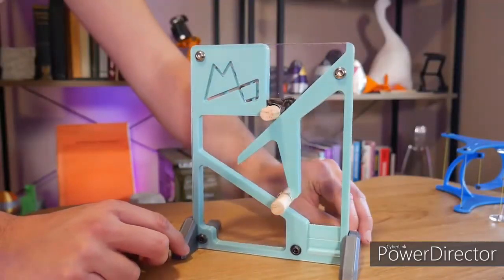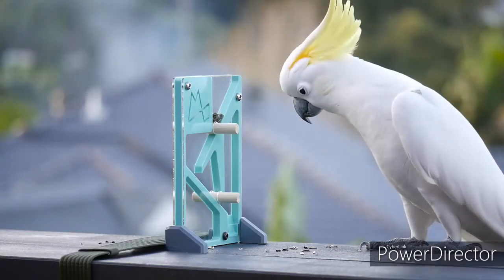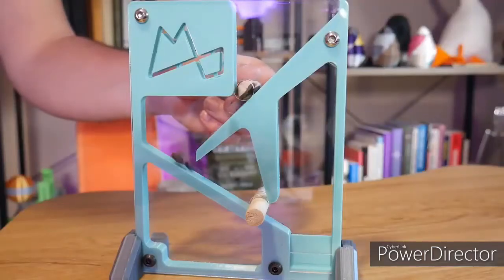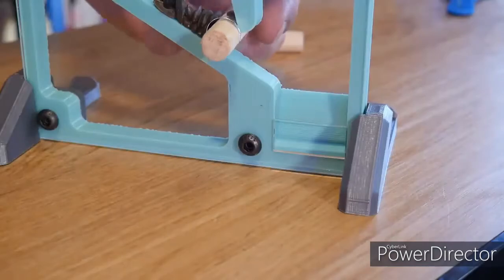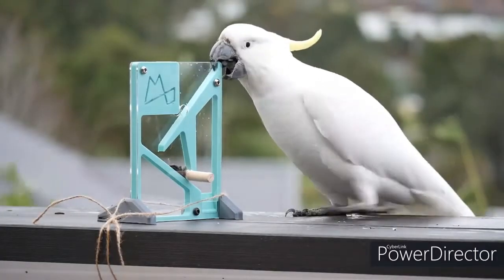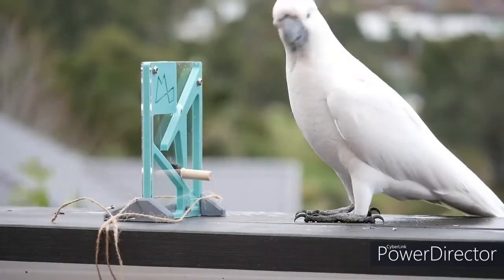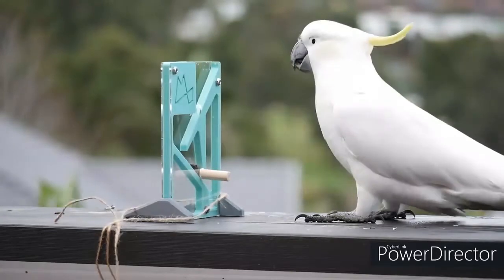This man created a puzzle for his parrot to see if it can solve it, and here's what happened. The puzzle requires problem-solving skills, dexterity, and memory skills. He resets it with a little more string to secure it. The parrot tries to pull it over because that's what it just learned, but once that doesn't work, it grabs the bottom dowel and solves it.